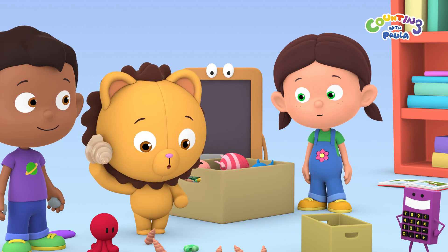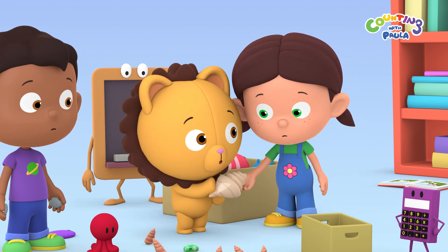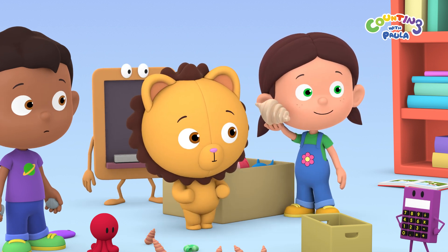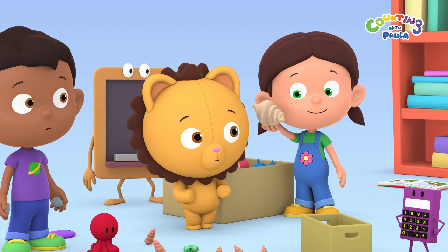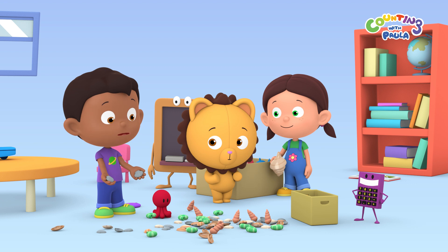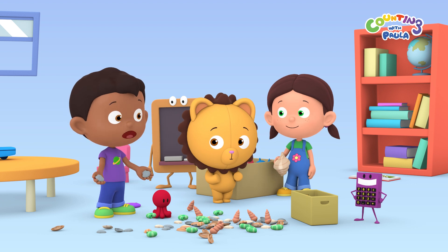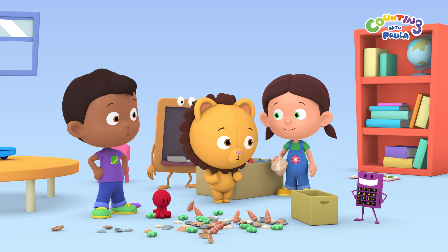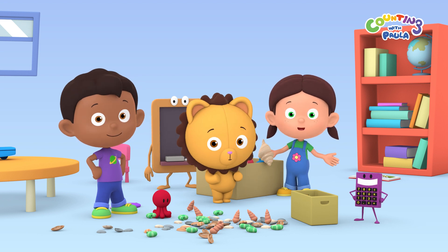I think I hear someone talking, Paula. Can you hear it too? It's... Mr. Octopus! He needs help in his shell garden! His shell garden? But we still have to put all this away! It's alright, Tim. We can put them away when we get back. Let's go to Underwater World!